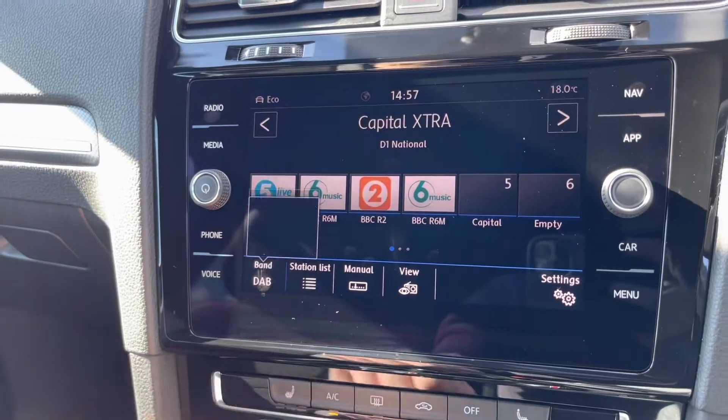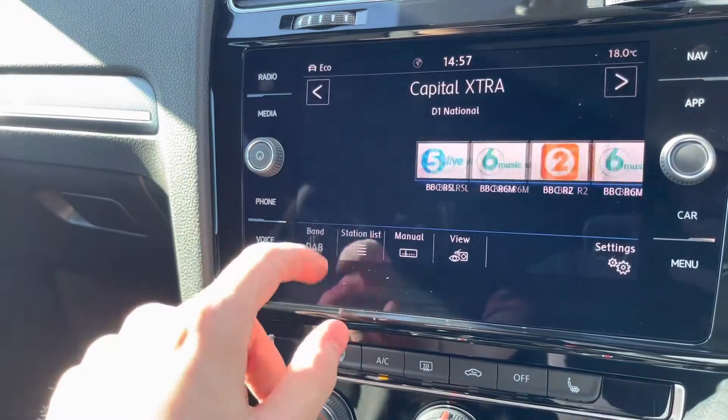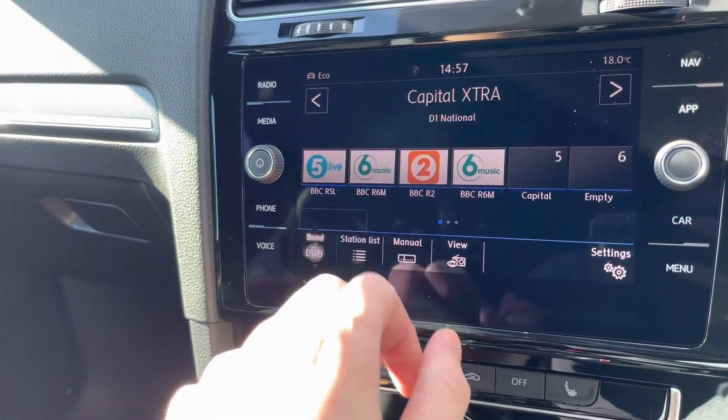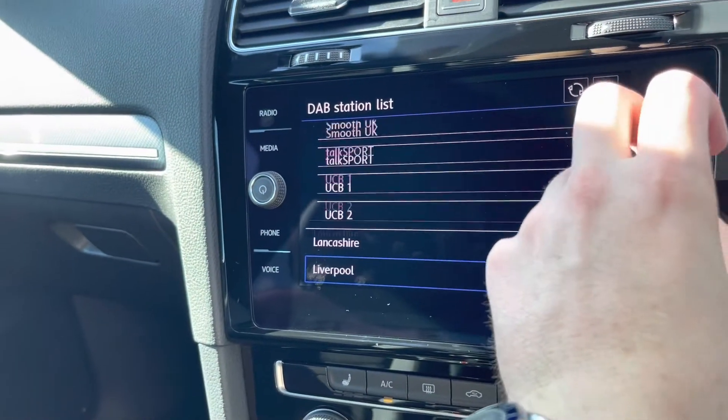Over to the radio — the car comes with AM, FM, and digital radio, which gives you an absolutely incredible list of radio stations. You'll be sure to find many different stations that suit your genre needs.